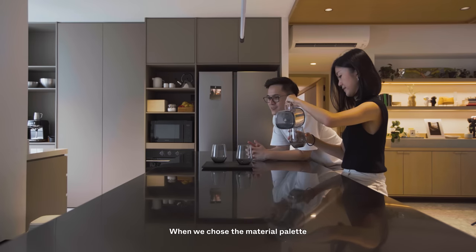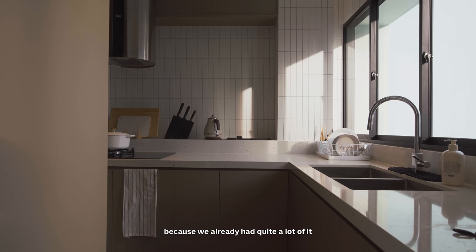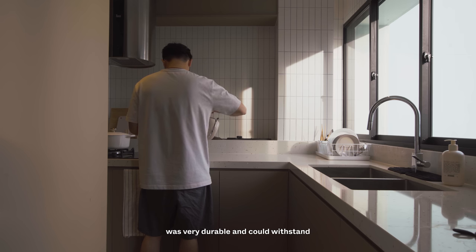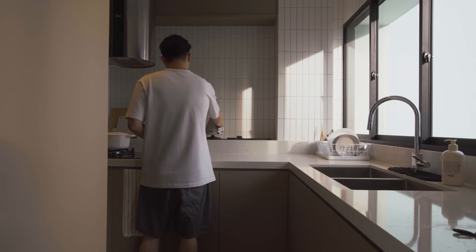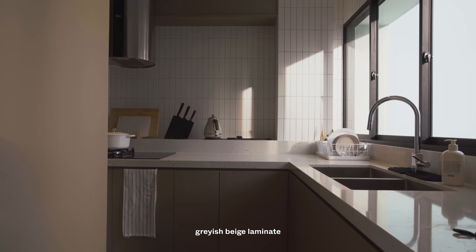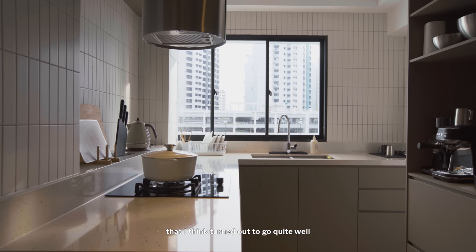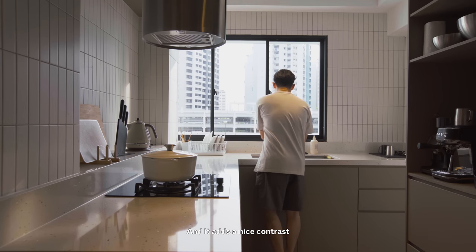When we chose the material palette of the kitchen, we didn't want to keep using timber because we already had quite a lot of it in the communal areas. We wanted something very durable that could withstand the abuse that goes on in the kitchen. We used this very subtle, greyish-beige laminatethat turned out to go quite well with the rest of the house, and it adds a nice contrast to everything else as well.